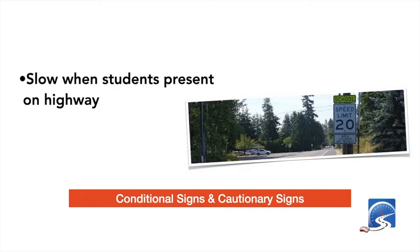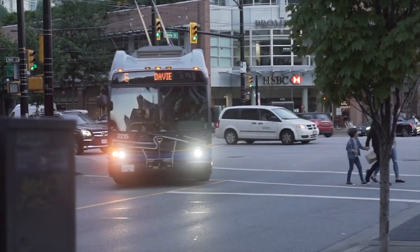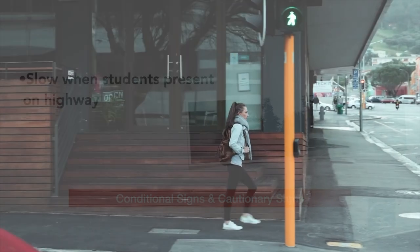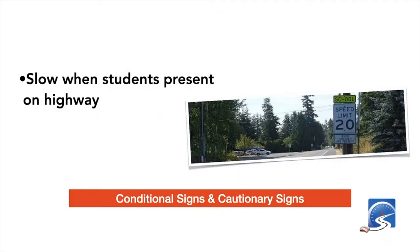'Slow When Students Present' signs on highways are beginning to disappear because many drivers find them confusing — they don't know whether to slow down or do the speed limit when students are walking along the highway near school areas. These are generally found in rural or less populated areas, and that's where you'll find these conditional signs along roadways in and around schools.